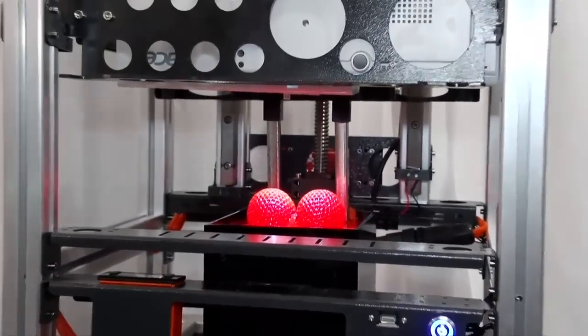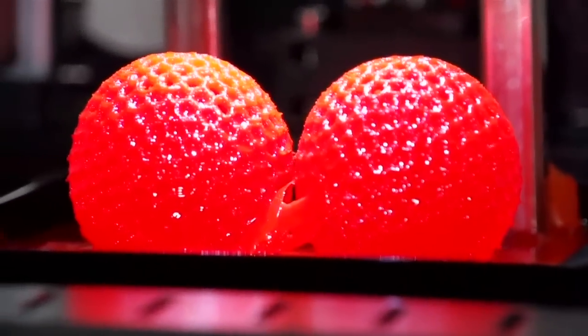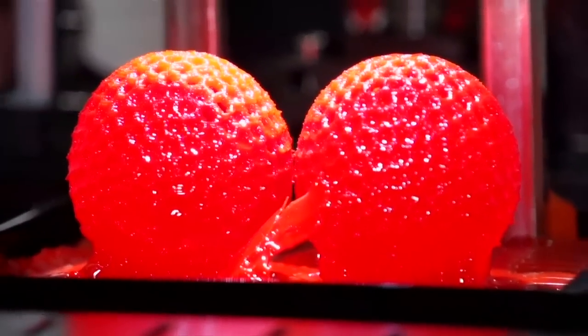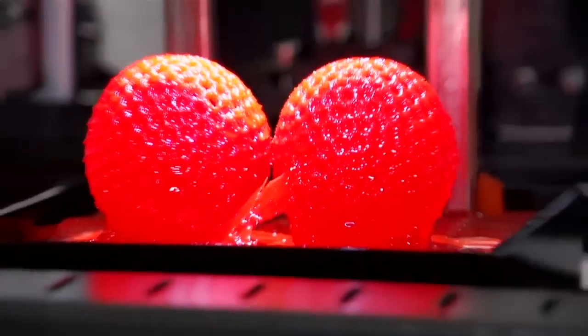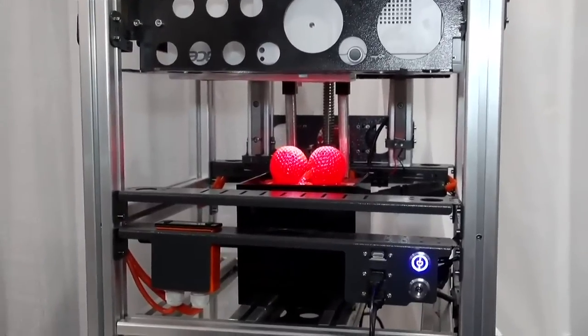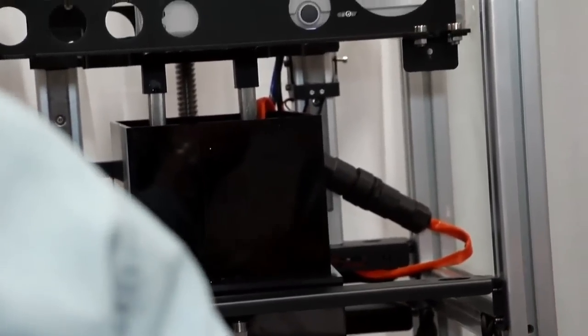Within one day, you can produce what would normally take you 7, 5 days. The machine actually grows with you — we give you a big frame but a small vat. The small vat that comes with the machine is about 200 by 100 by 150. You get the resin, you get your projector, you get everything to start printing from day one. When you need a bigger vat, just install a bigger vat. You can even design your own vat if you want a taller one.